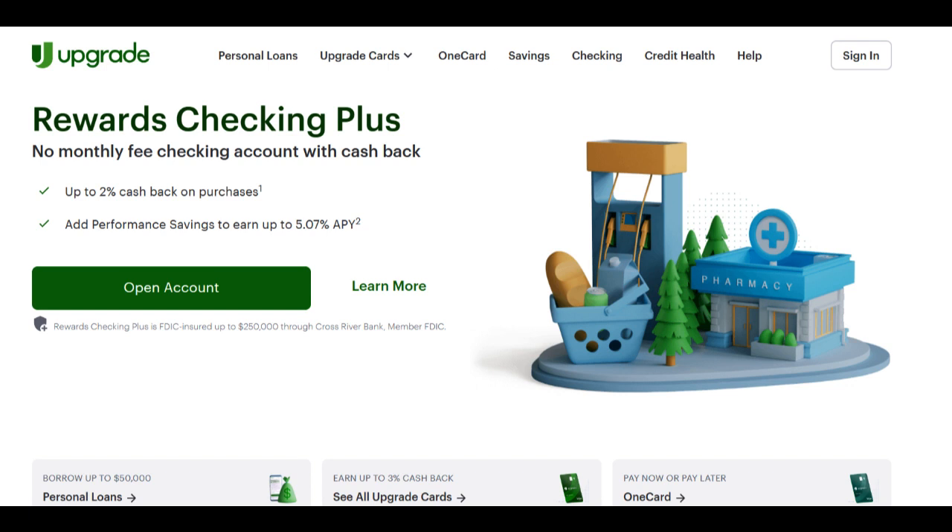Moreover, Upgrade Car Loan offers a range of loan terms, enabling borrowers to select a repayment plan that aligns with their financial capabilities. Whether you prefer a shorter loan with higher monthly payments or a longer term with more manageable monthly obligations, Upgrade Car Loan caters to a variety of needs.